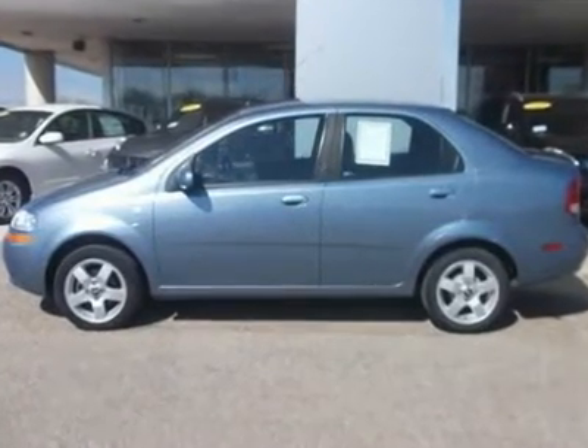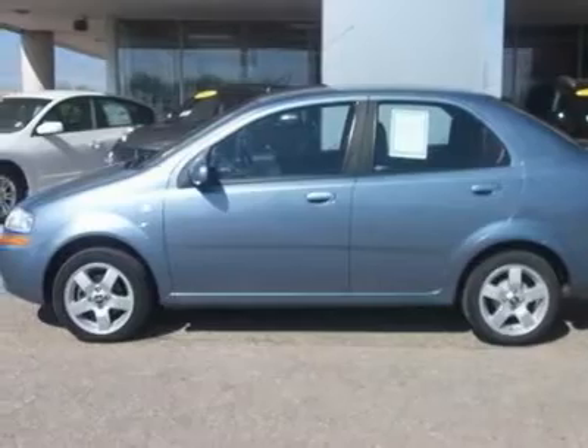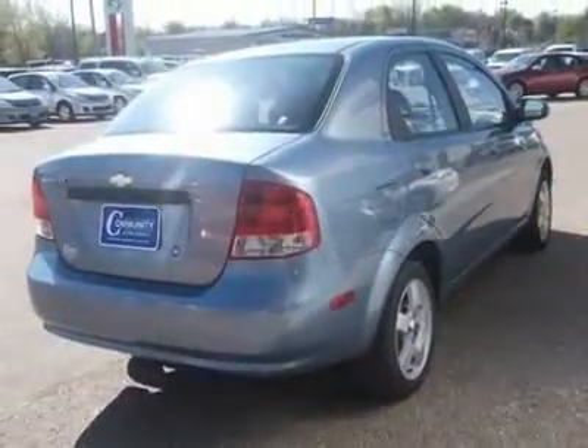Don't miss this 2006 Chevrolet Aveo. It's equipped with automatic transmission and features a blue exterior. With 57,540 miles, you'll want to take this vehicle home. Make a great choice today.